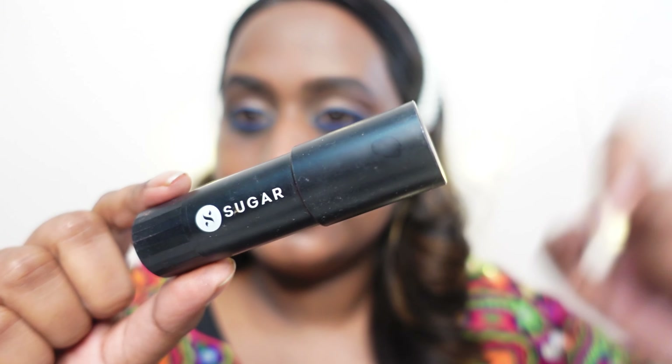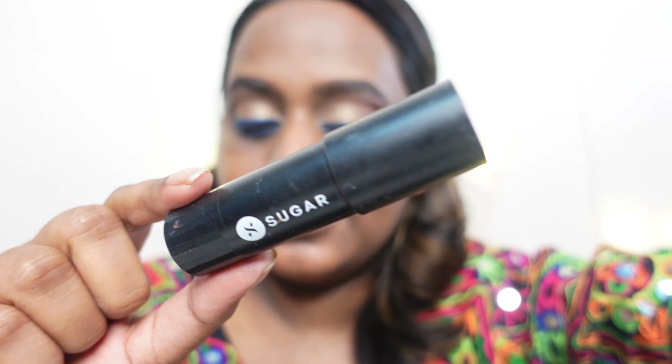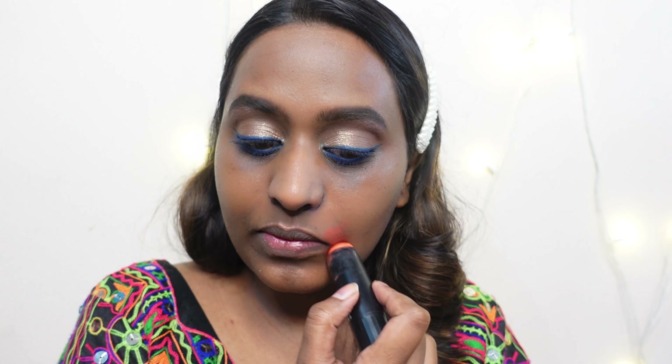For primer I'm using the Faces Canada primer. To color correct my face today I'm using the Sugar Cosmetics cream blush as my color corrector, since I couldn't find my actual color corrector. You can use any orange lipstick or blush as a color corrector — that's what I'm doing and I'm just blending it out. I try my best not to make faces while applying product, but I just end up doing it!